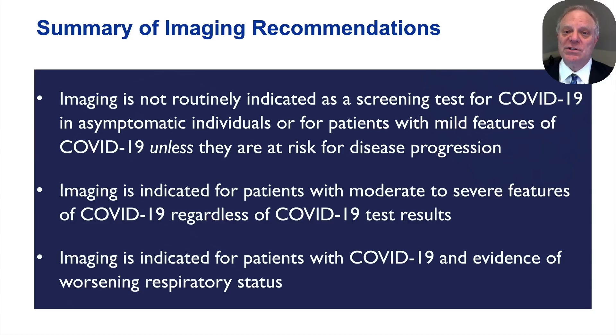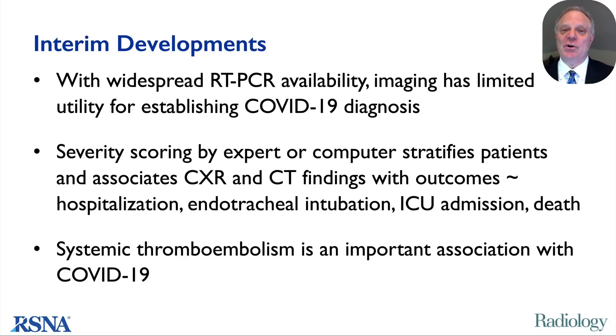I want to focus on results published over the five months since our early April publication, which served to both emphasize and refine the original recommendations. I will discuss three categories of interim developments: the increasingly limited utility of imaging for establishing the diagnosis of COVID-19 as RT-PCR testing has become more widely available; that the degree of severity of imaging findings stratifies patients and associates chest x-ray and CT findings with outcomes such as hospitalization, endotracheal intubation, ICU admission, and death; and that systemic thromboembolism has emerged as an important association with COVID-19.